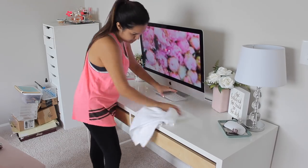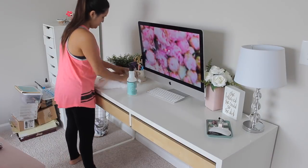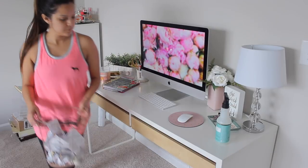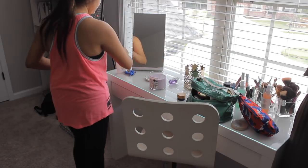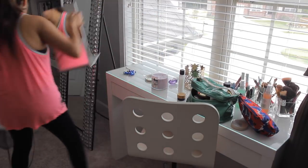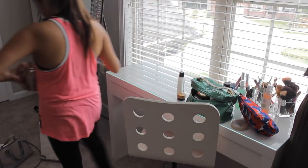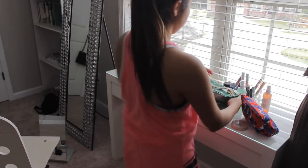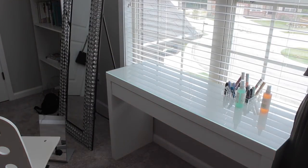Next I'll clean off the desk with some Mrs. Meyers — I love just how the scent of this lingers, it's awesome. I'll wipe this down and then put everything back in its place. Next I'll take out the trash because I really don't like keeping trash in the room, and then I'll move on to my little vanity area. This is another place that can get really messy really quick because I just have random stuff and my makeup. First I like wiping everything off so I can really clean the countertops and make sure no makeup stains are on it.